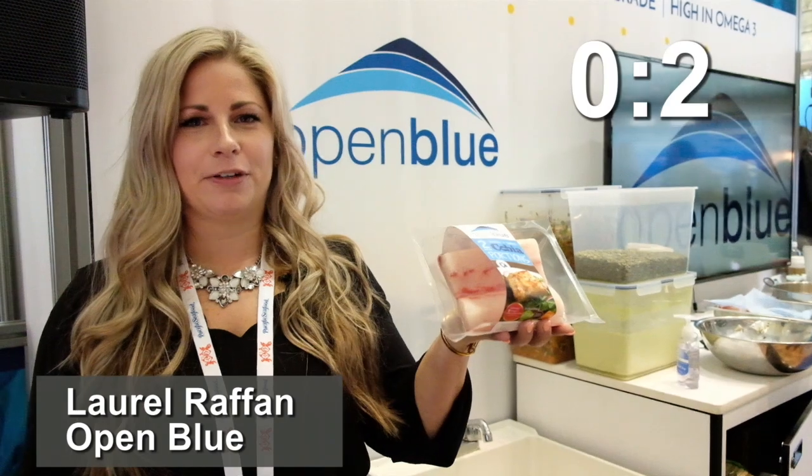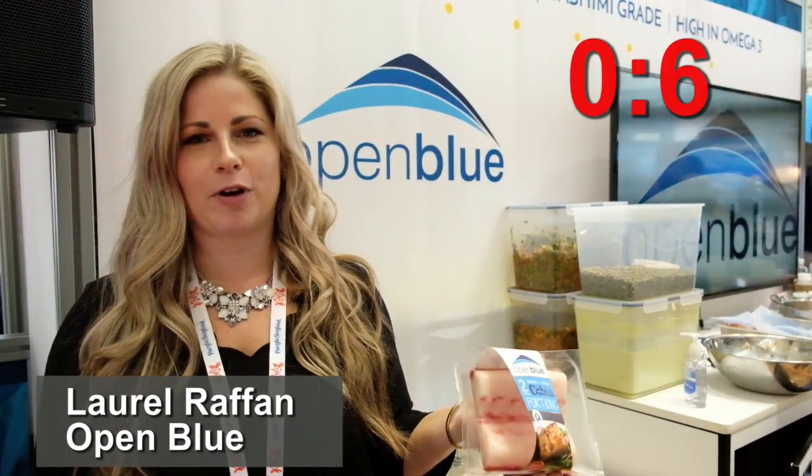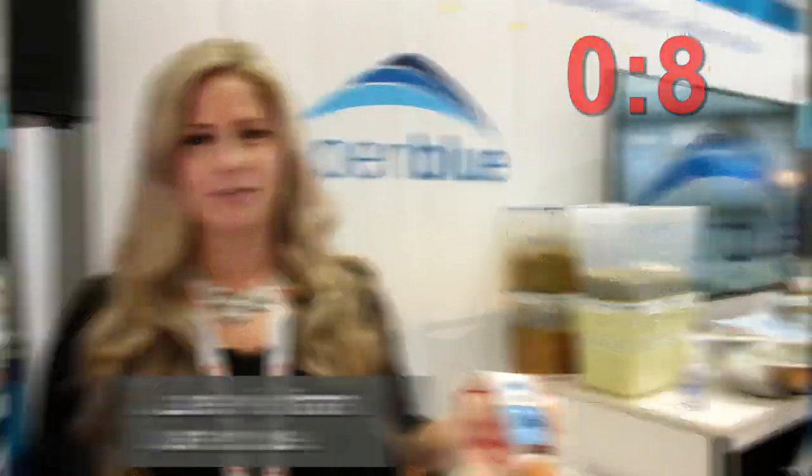Open Blue is really excited to be launching a new skin-packed portion, as well as we have our chef from France serving up Cobia samples and a VR pop-up lounge.